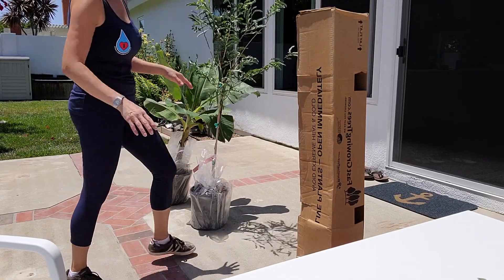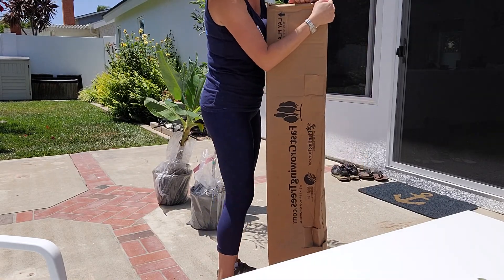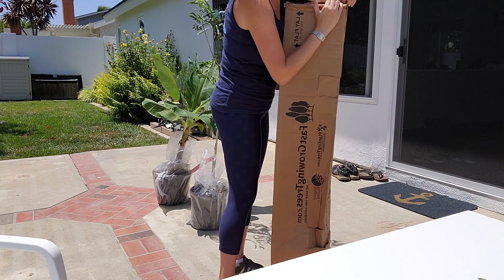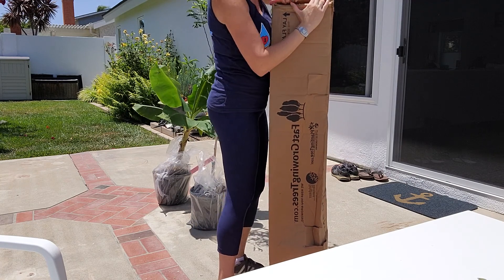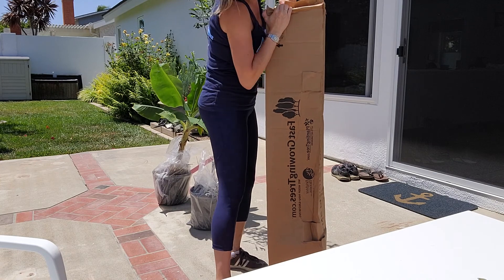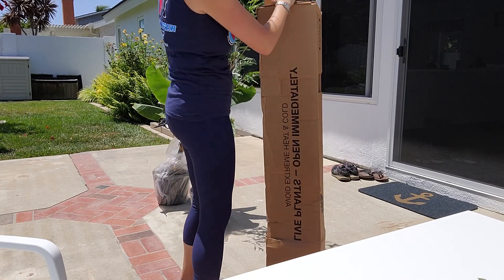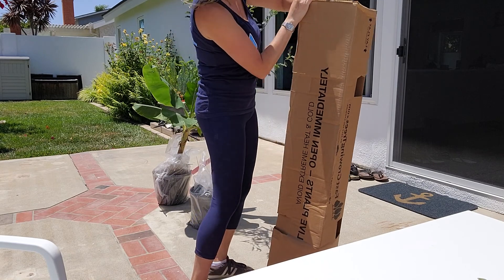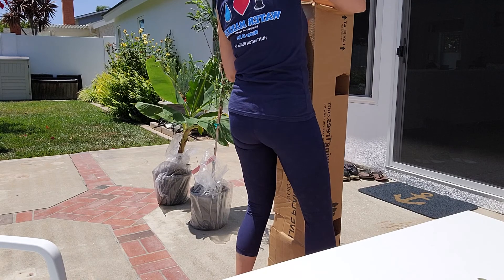I'll let them stay here and adjust for a few days before transferring them to another pot. They seal these up good — I need pliers to get it open.